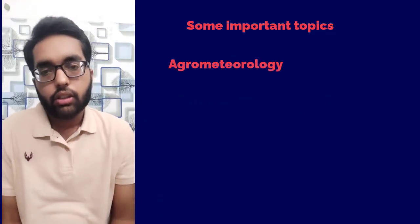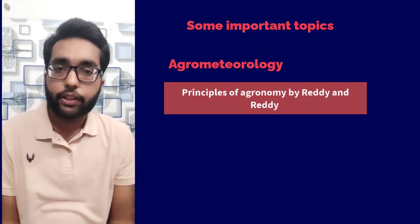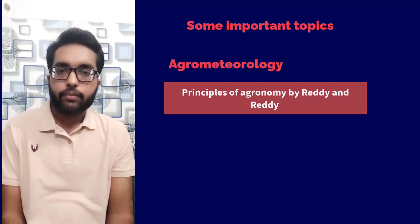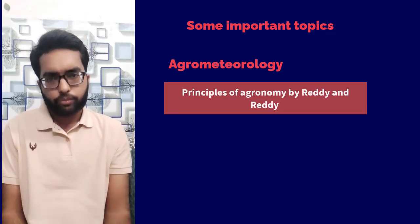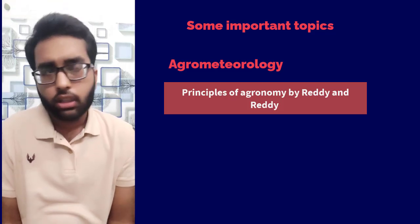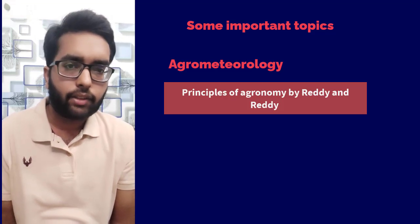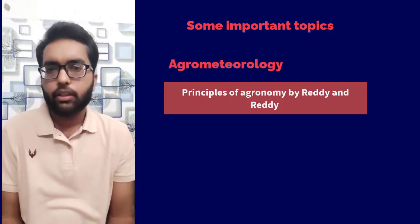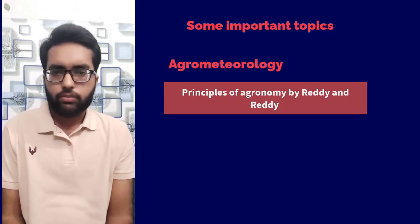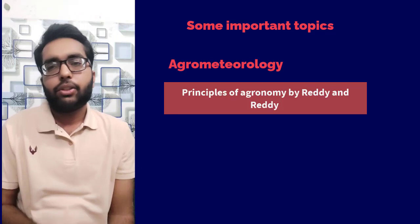For agrometeorology, you can go for Principles of Agronomy by Reddy and Reddy. There is no need to buy this book — you can simply borrow it from a friend or senior because only the agrometeorology part is useful for Soil Science JRF and the rest can be skipped. Just make notes or photocopy the agrometeorology section.